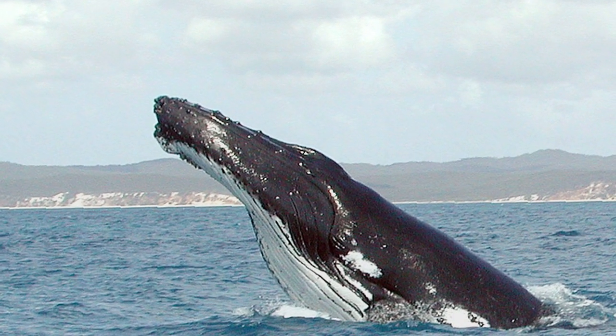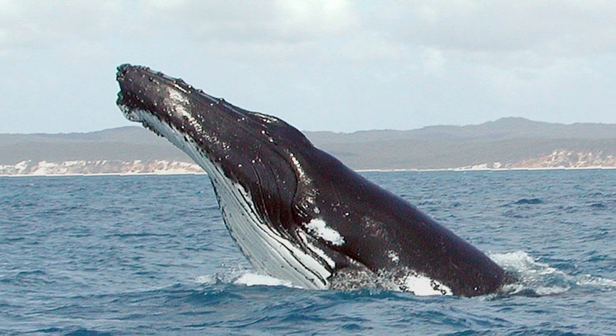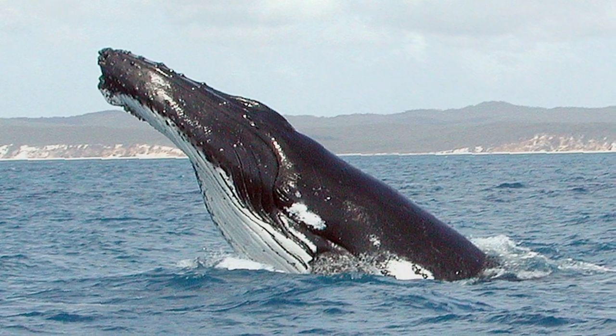Humpback whales have an interesting fishing technique that's different than any other whales, and it's called bubble netting or lunge netting. And they will filter feed, as I mentioned before, by just kind of swimming with their mouths open.